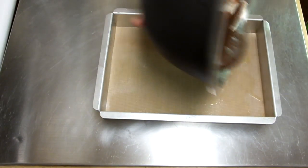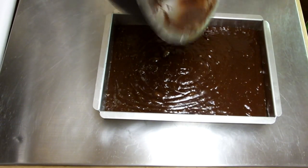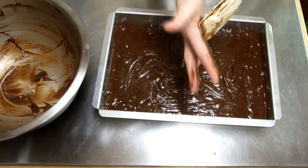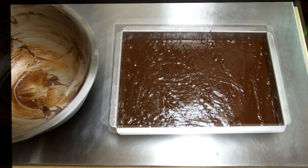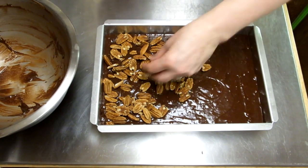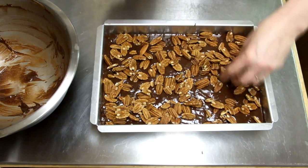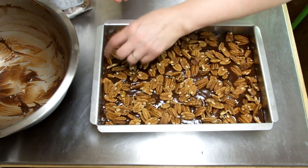Scrape the batter into your prepared pan — don't waste any. Don't worry too much about how you spread it out; it'll kind of take care of itself and spread out pretty much on its own. Then we're going to add our pecans on top. You need probably about a cup and a half to two cups of pecan halves. You could use walnuts or most any other nut, but I like pecans best of all — especially with the coffee and that nice vanilla flavor. Get those all arranged and get the pan in your preheated oven.